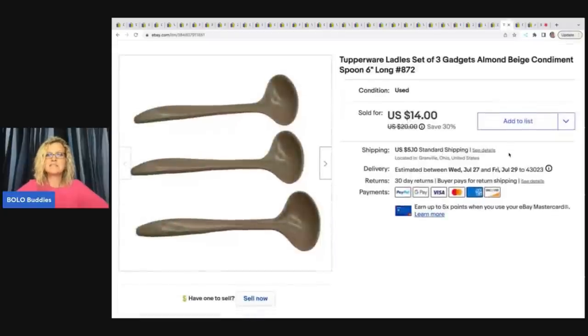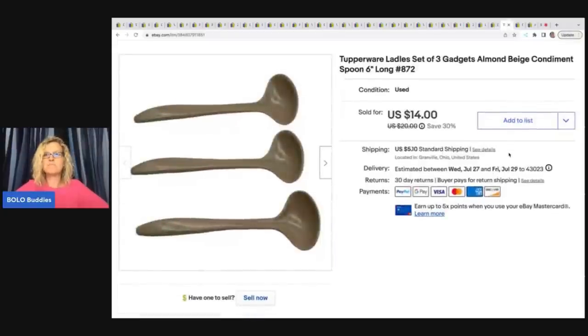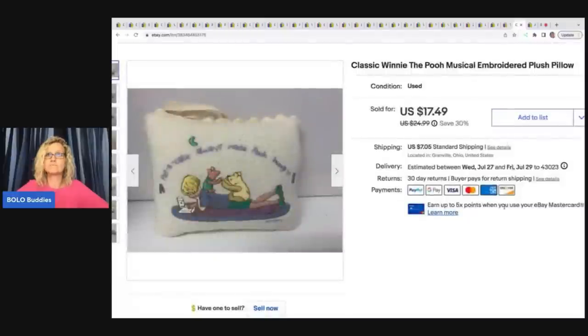The next item is these Tupperware ladles — sets of three gadgets, almond beige condiment spoons. I sold these for a best offer of $10, got them at a garage sale for a quarter, and the buyer was all in for $16.39. Noelle from Farm Girl Scavenger picks up Tupperware all the time and says price it high — the right buyer will come along. I don't do a lot of Tupperware unless I just happen to pick it up, but check out her YouTube channel Farm Girl Scavenger Noelle to learn more about Tupperware.